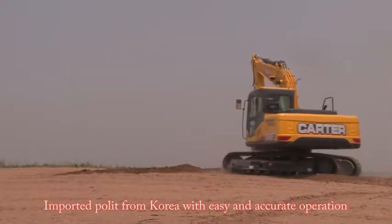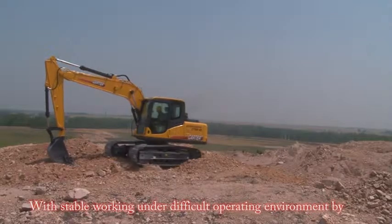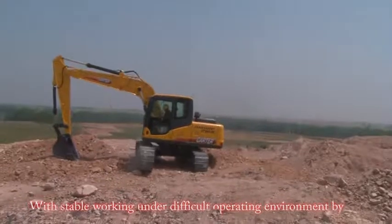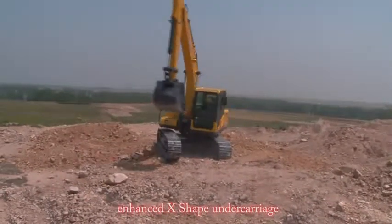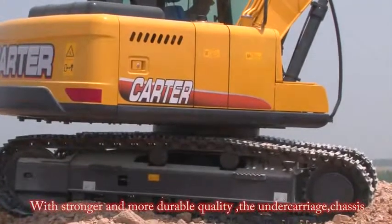Imported pilot controls from Korea enable easy and accurate operation. The machine features an enhanced X-shaped undercarriage for stable walking in difficult operating environments, providing stronger and more durable quality.